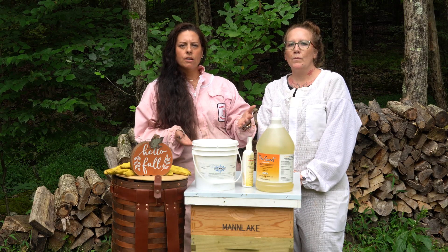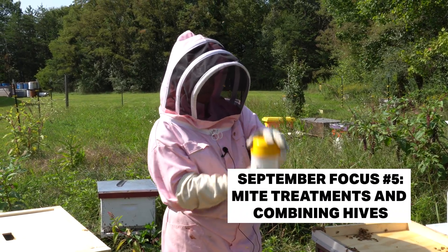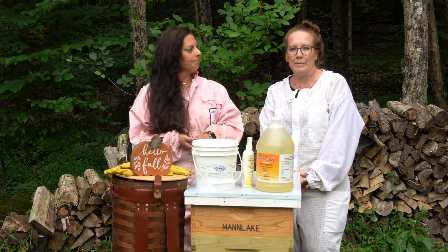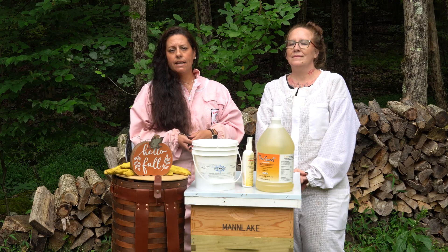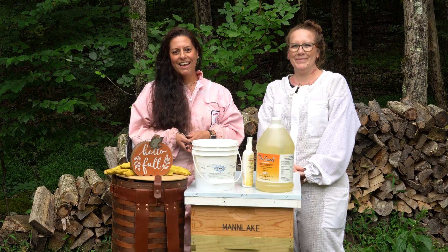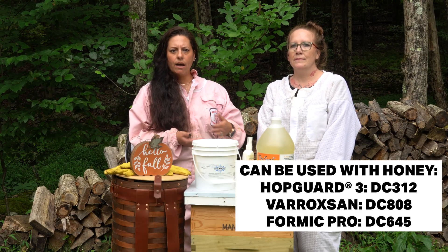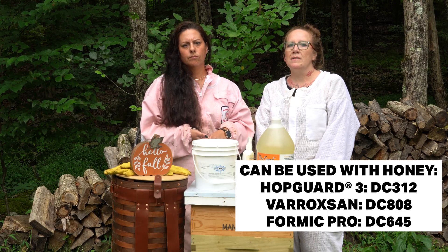It's also mite management time — it's crucial. If you haven't done your varroa mite check, do it now. September is your last real chance to do your knockdown mite treatments before winter. Winter bees are your survival crew — if they're loaded with mites and viruses, they will not make it through winter. Use something effective and legal for your region, such as Formic Pro, Apiguard, Apivar, or even an oxalic acid dribble. Read the labels — not all treatments are safe if you've got honey supers on.